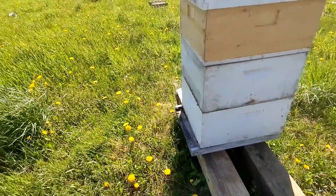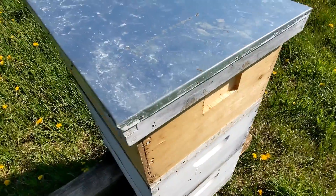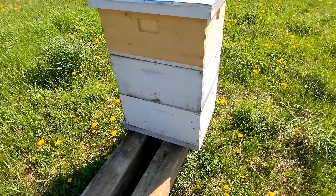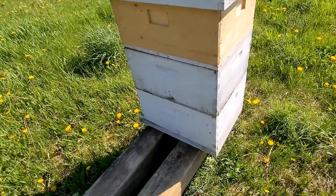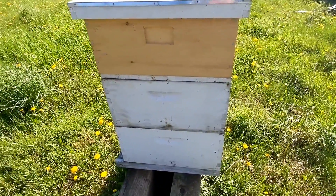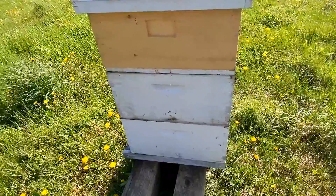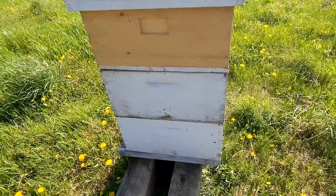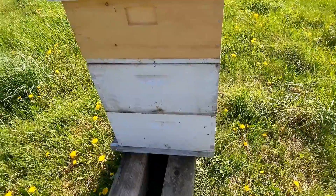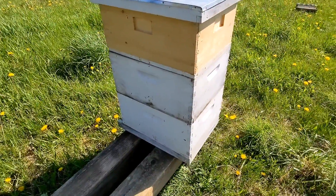I can watch the entrance literally all day. So I was out — it was about a week, well, a little more than a week after I got them set up initially. I added another deep box, and that had a little bit of drawn comb but mostly plain foundation, and a couple foundationless frames, I think. I had two different setups for this one and the other hive, and I don't remember which one I put where.